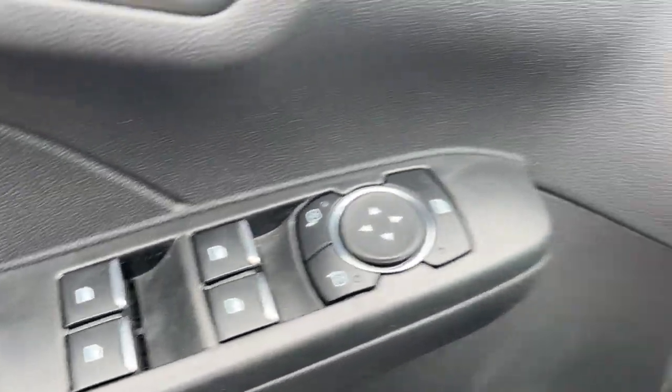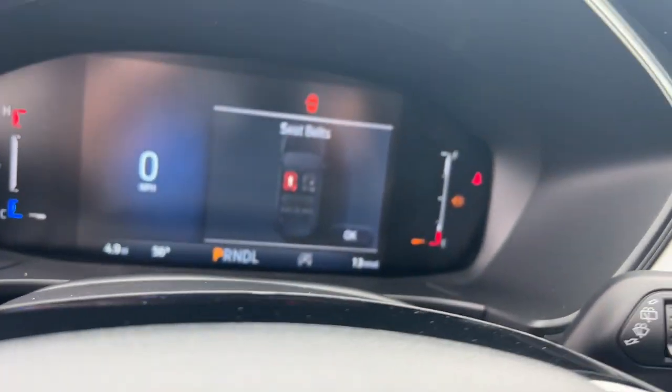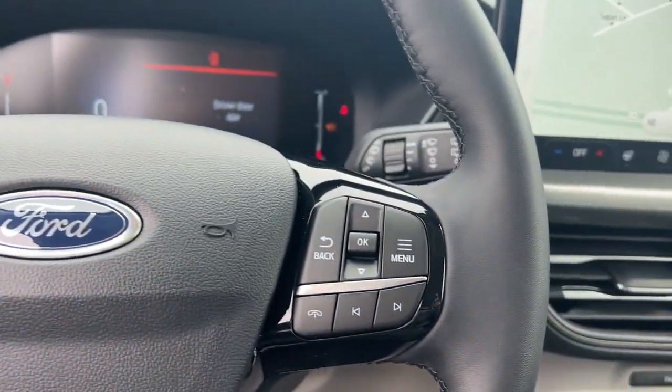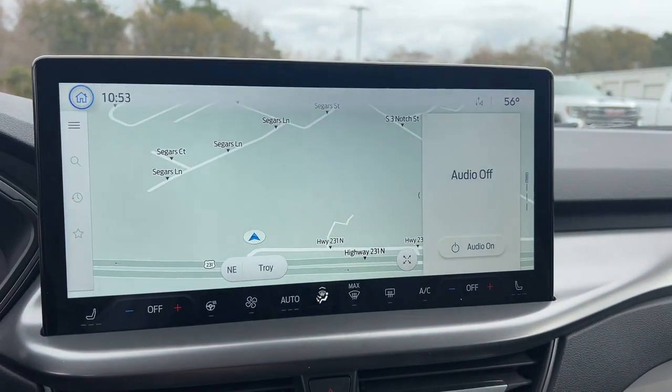The following are some of this vehicle's highlighted options: heated steering wheel, 360-degree view car camera, keyless entry, navigation system, satellite radio, power liftgate, adaptive cruise control, heated mirrors, backup camera, alarm.